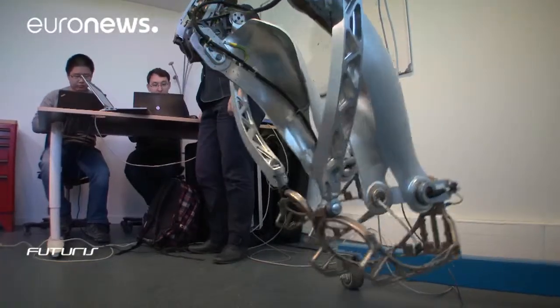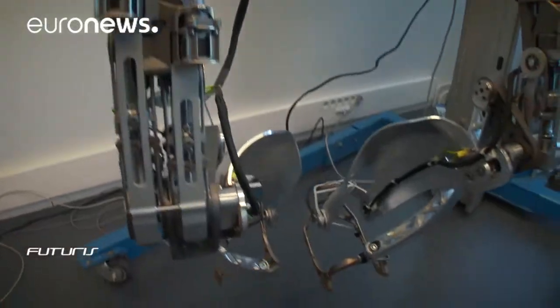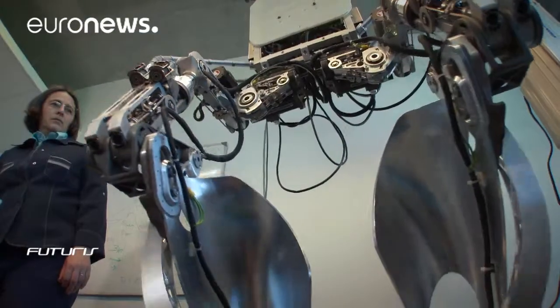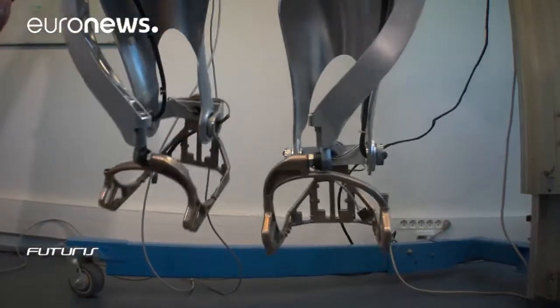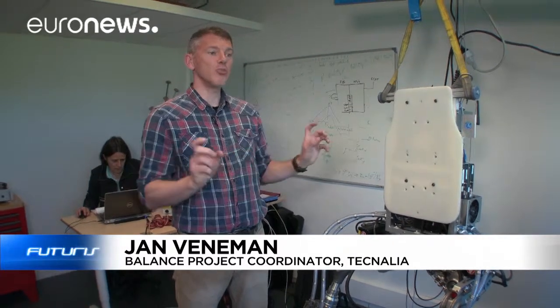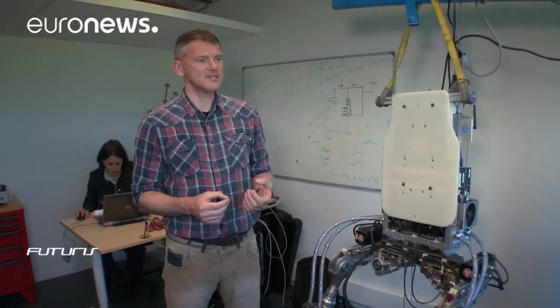Keeping balance is a big challenge. Computer researchers and engineers from several countries are working on final adjustments before human testing. The main challenge is in the control of how to collaborate with the human. We don't want the exoskeleton to take over control and walk like a robot with a human inside, but we want the exoskeleton to help the human when this is needed.